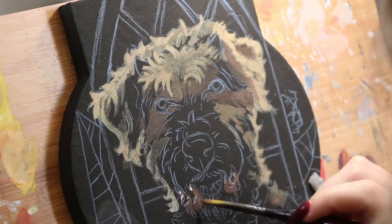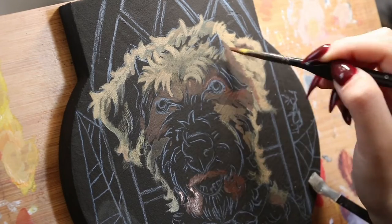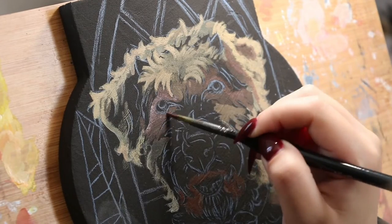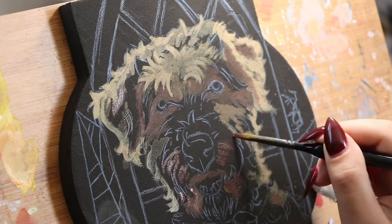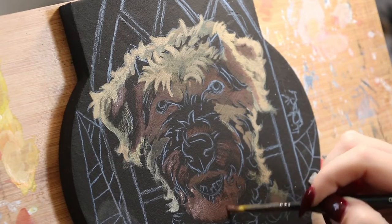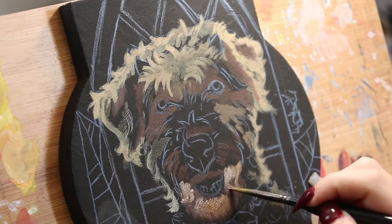I mixed together a beige color with my gouache paint. By the way, I'm using the brand M. Graham and Company. Their gouache paint and watercolors are everything — they are beautiful. I feel like I should do an entire video dedicated to comparing them to other gouache paints because I'm being dead serious, they're so good. I love them.